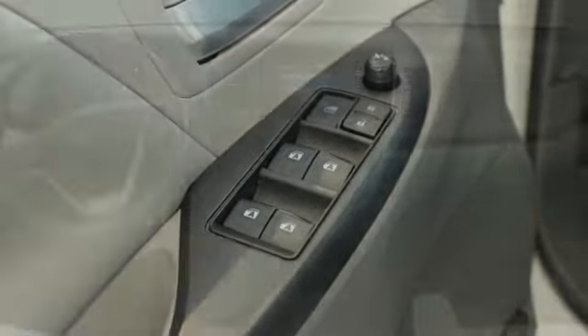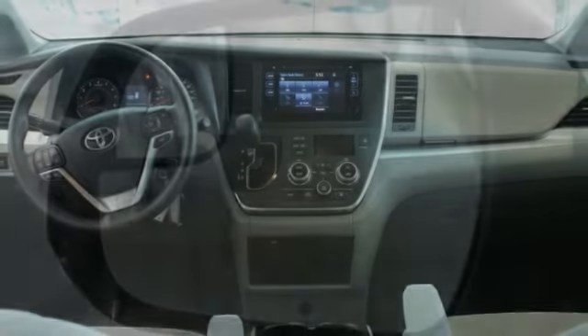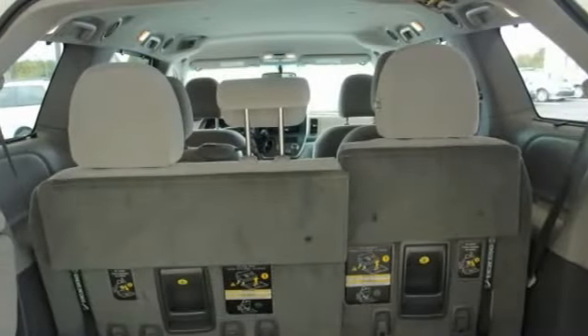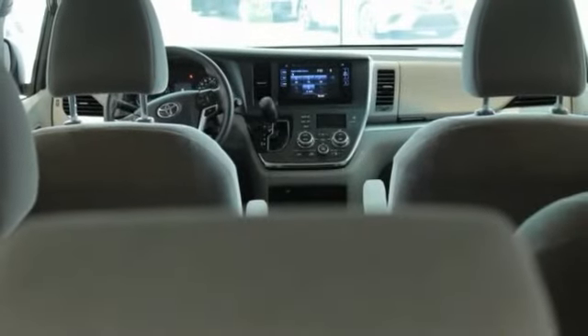Traction control, dual airbags, air conditioning, power steering, four-wheel disc brakes, compass, power windows, electronic stability control, CD player, rear window defroster.